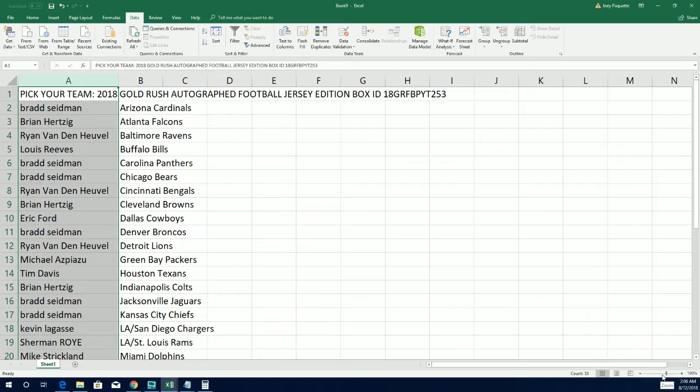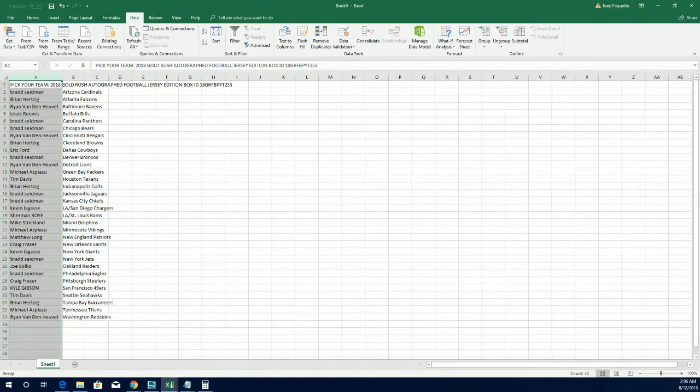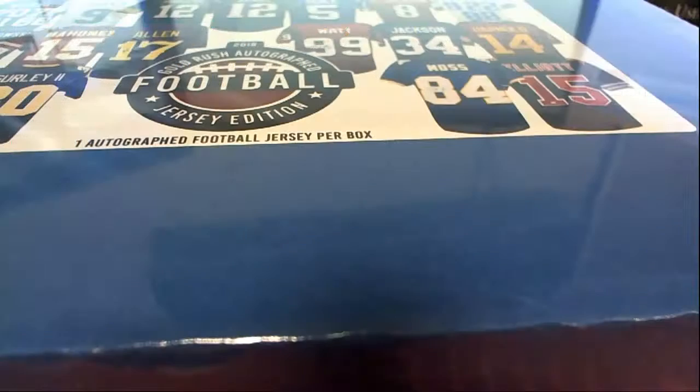We're going to solve that mystery. We're going to bust this thing open. Here we go.